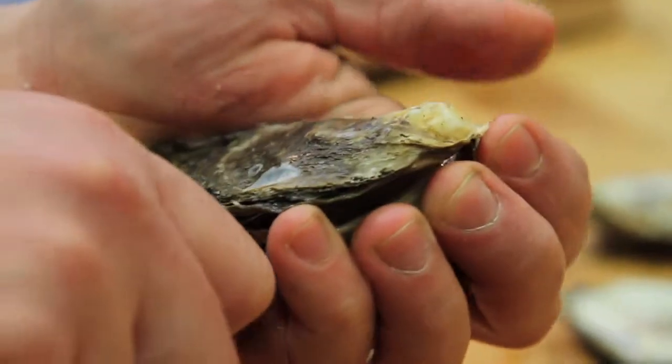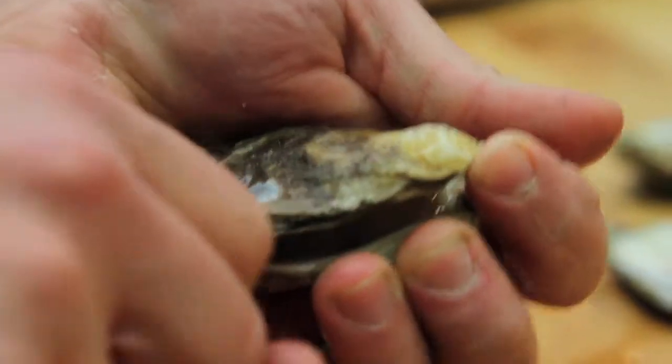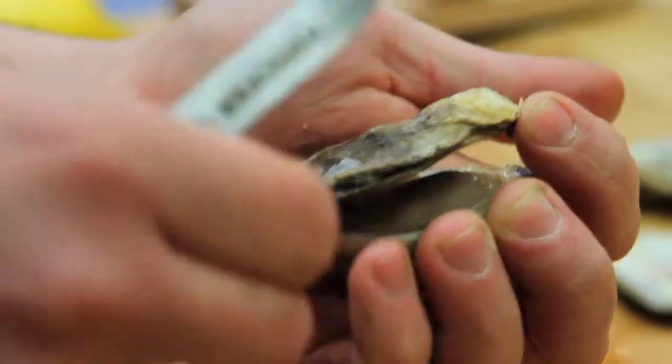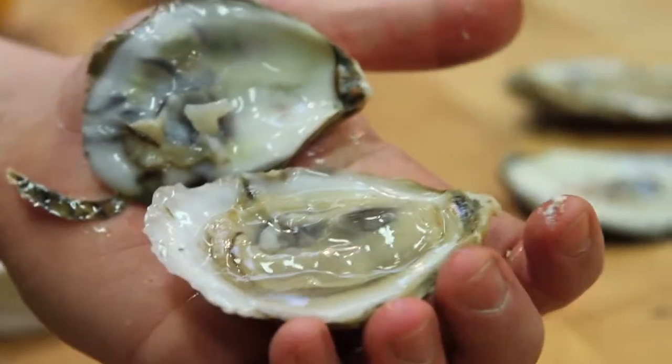Then I'm going to bring the knife around to where that muscle is — the muscle's right about here. I'm going to scrape it off the top shell so that I can leave my oyster whole in the bottom shell.